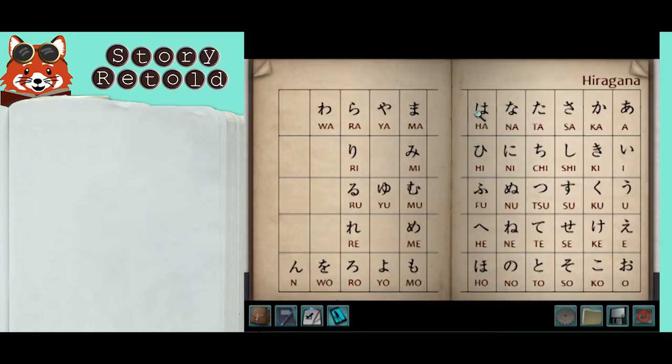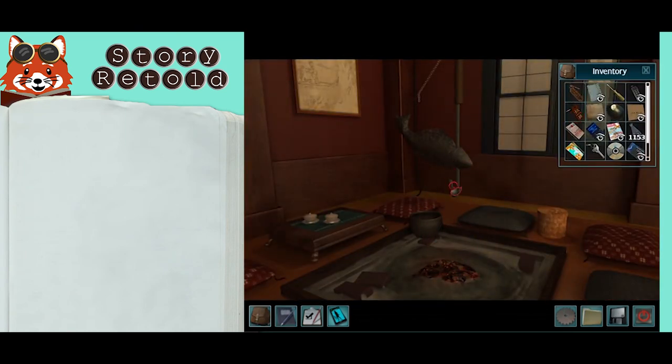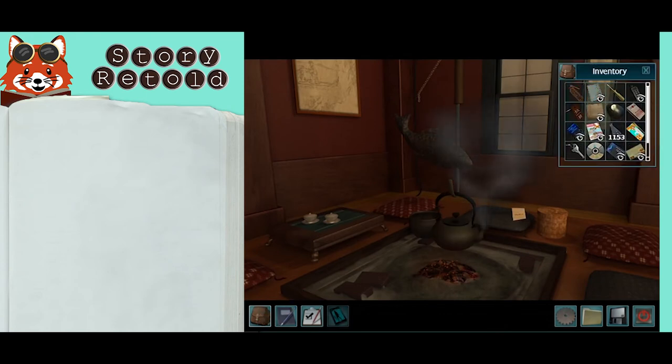In the lobby, still after hours, place the teapot on the hook over the fire pit. Wait for the water to boil and start to steam. Once Nancy comments on it, you can use the password envelope on the steam to loosen the glue.